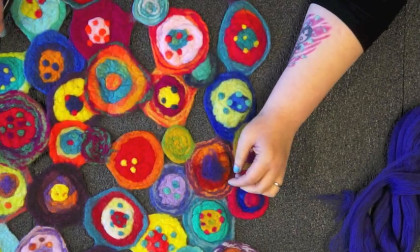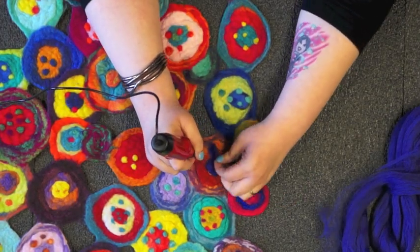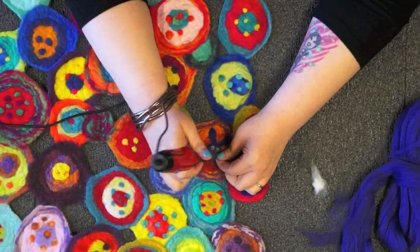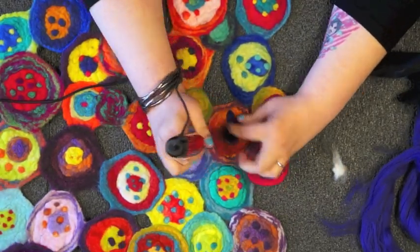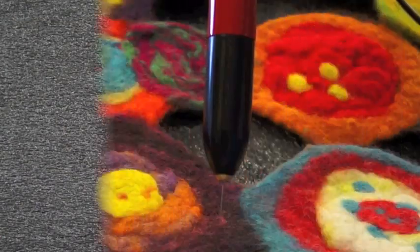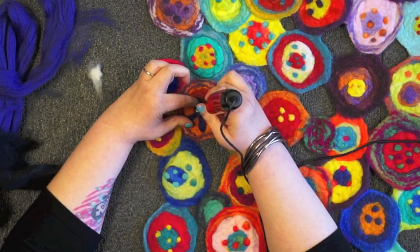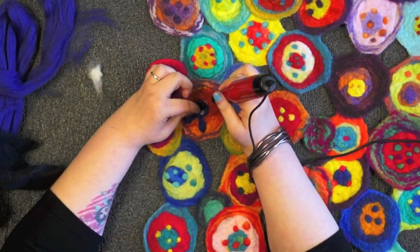Invented by world-renowned German needle filter Jessica von der Fecht, and produced and patented by Addi, the world leader in needle arts products, SkaSel is excited to bring you the Addi Quick. With a single felting needle pulsating 2500 times a minute, the Addi Quick is going to completely revolutionize needle felting.